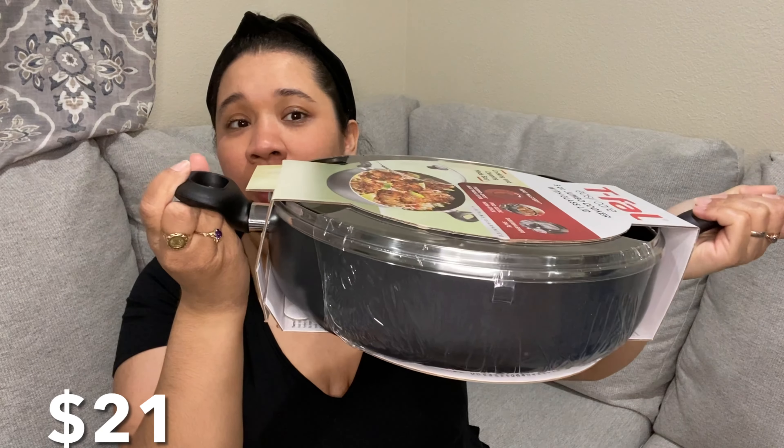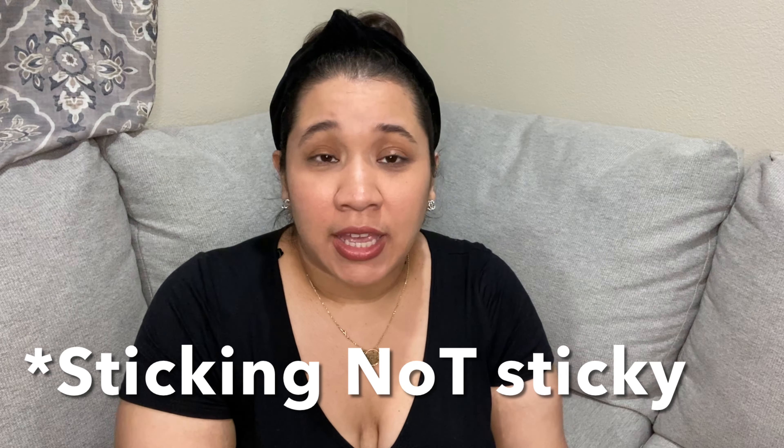Next on my list is this pot right here. I believe it was like 25 dollars. I've been wanting new pots and pans — I got my current ones for my wedding like 11 years ago and the handles are falling off and they're sticky. So I decided I have to invest in new ones and I got this one. I'm really excited to use it.